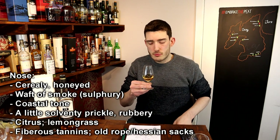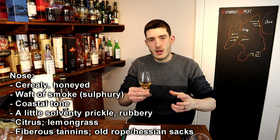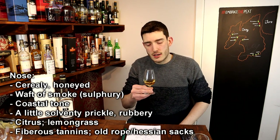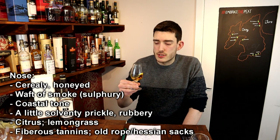Old coarse ropes. It's that honeyed malty cereal which is most prominent, with a smoke and coastal breeze behind it. Certainly not lacking an aroma for a 40%.